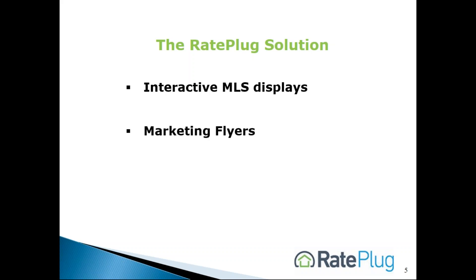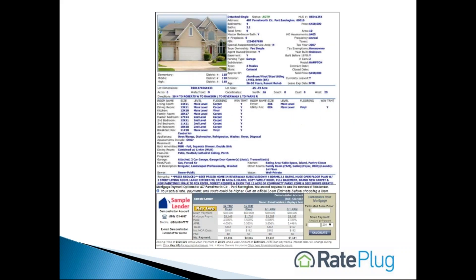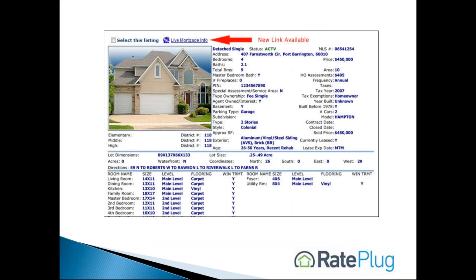In addition, marketing flyers are available and all services meet compliance guidelines. Here are some examples of a property report with RayPlug displays. A full RayPlug display can be seamlessly displayed in MLS property reports, and a RayPlug link can appear in any buyer report and will only be visible if an agent has opted in to RayPlug.